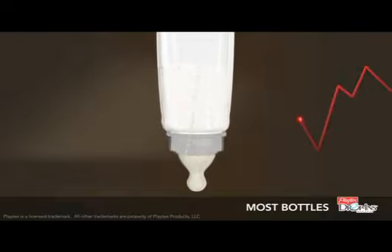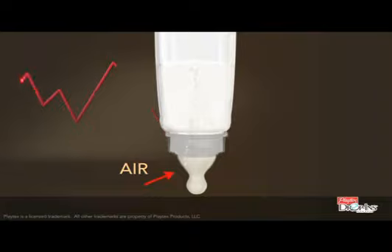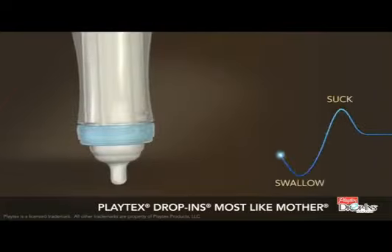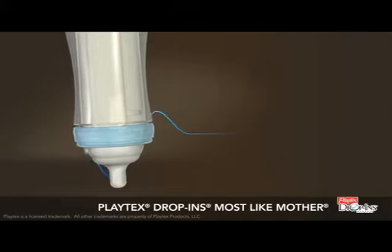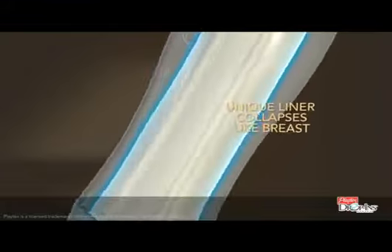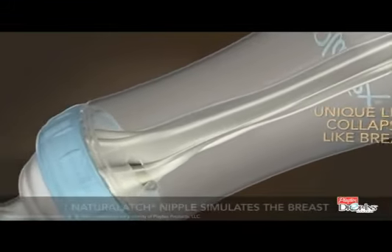This air ends up in baby's tummies, causing colic, gas, and spit up. We designed Playtex Drop-Ins bottles to be most like mom, to promote the natural feeding rhythm and prevent gas and colic. Our unique liner collapses like the breast and keeps air from mixing with the milk.